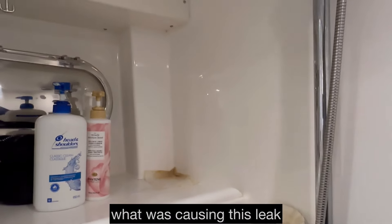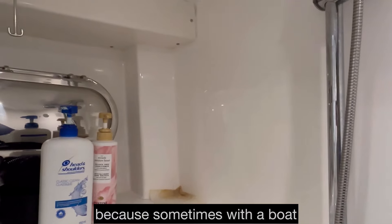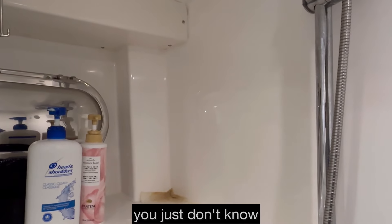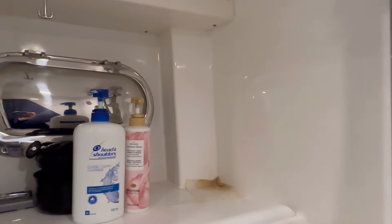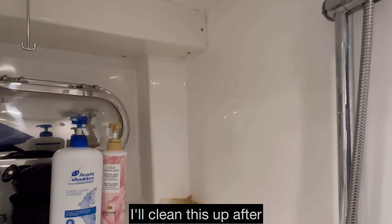I'm so glad we figured out what was causing this leak, because sometimes with the boat you just don't know which screw hole on the deck is causing it.